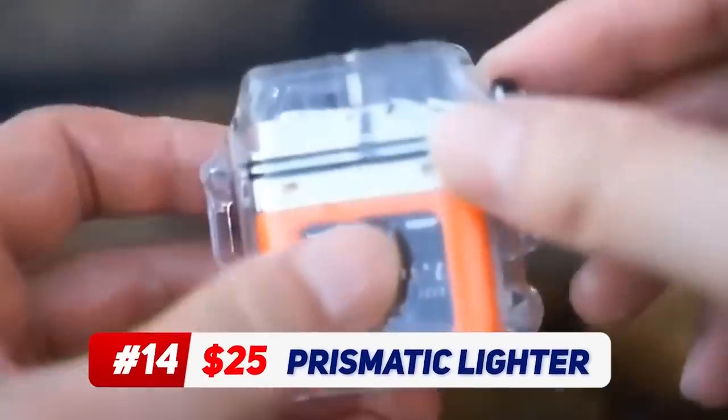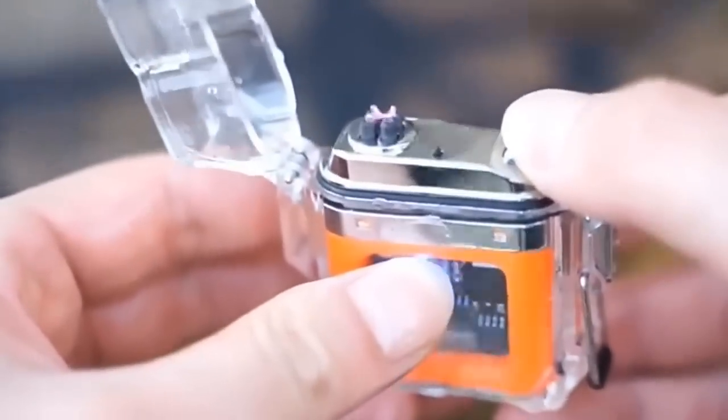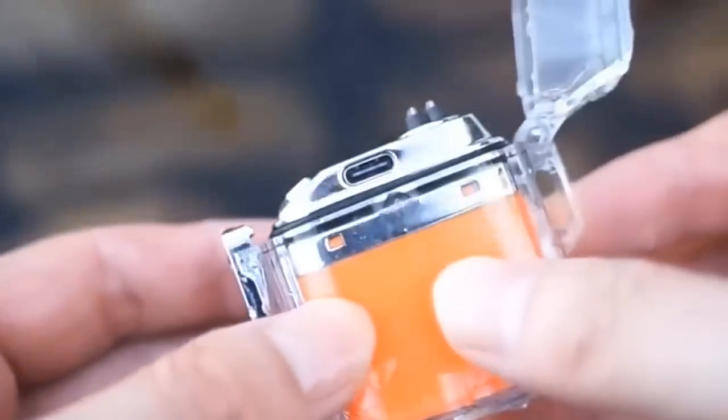This waterproof lighter not only has cool colours, it's also a great solution when you need to make a fire in even the harshest conditions. The case is waterproof thanks to these special ring-shaped seals, and if dropped in water, this lighter floats safely and doesn't sink.